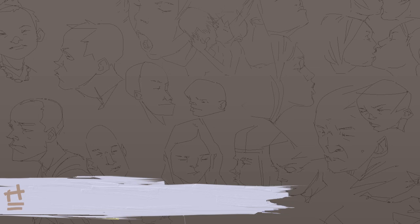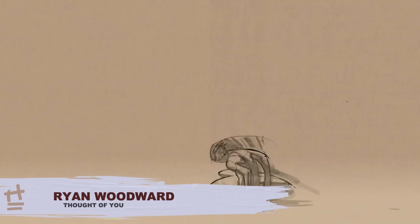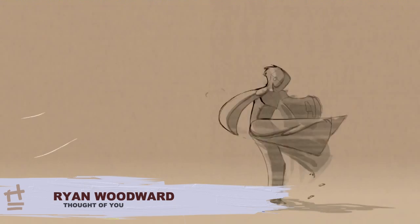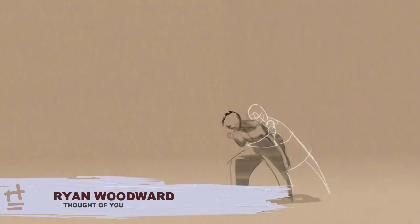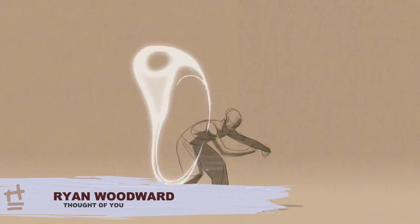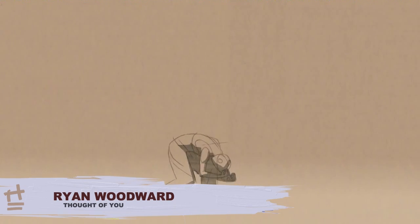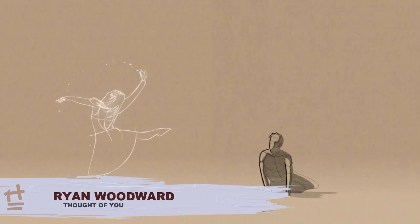I also want to share an animation inspiration: this beautiful award-winning animation by Ryan Woodward, set to the song 'Thought of You.' You can check it out on YouTube — it has a great gestural style of animation, which I personally love. Ryan Woodward has a background as a 2D effects animator, so a lot of his animation has a very energetic and crazy flowing feel to it, making it a lot of fun to watch and study. I also recommend checking out the making-of video, which is also on YouTube and is just as interesting as the animation itself.